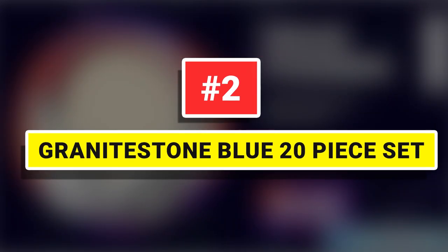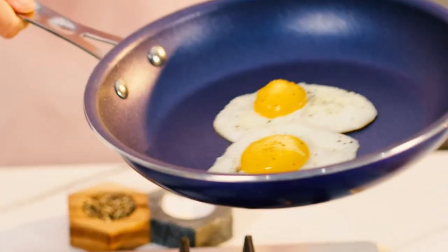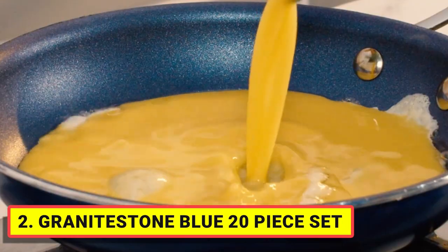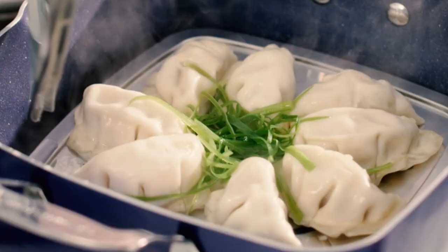Number 2. Granite Stone Blue 20-Piece Set. Includes everything you need to completely outfit your kitchen and take cooking and baking to the next level. Includes a full cookware set with frying pans, skillets, saucepans, and stock pots with tempered glass lids.